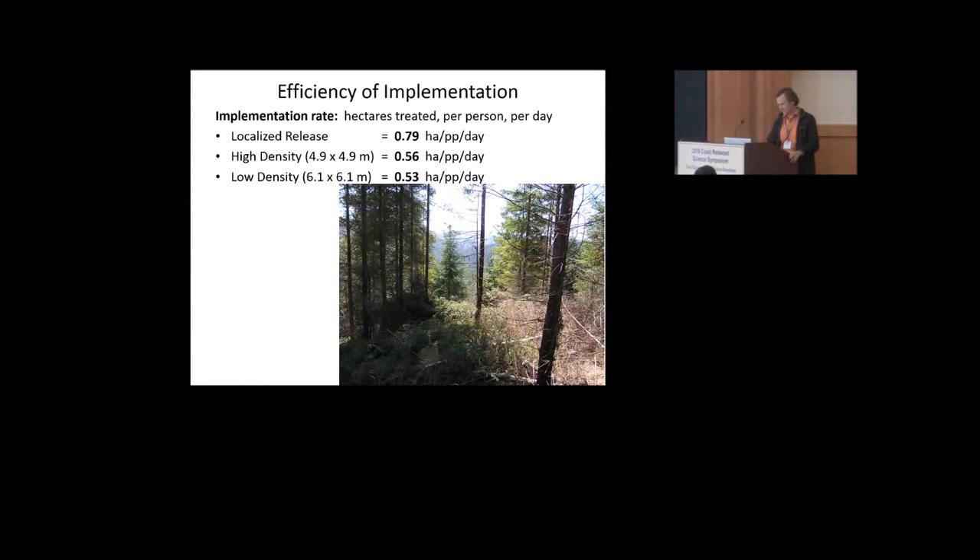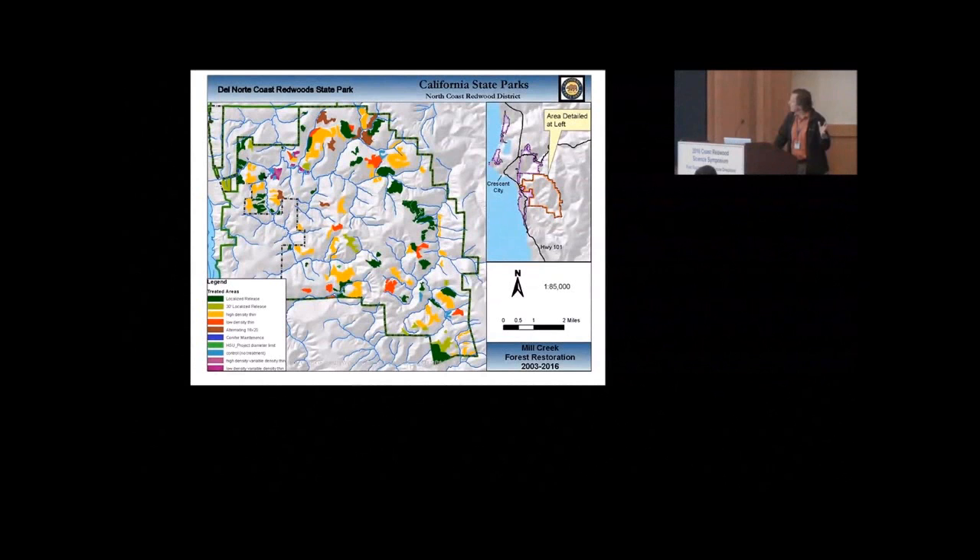I wanted to give you the bigger picture of where we are. This is in the Mill Creek portion of Del Norte Coast Redwood State Park, just east of Crescent City in Del Norte County. If you look at all the different colored polygons within this picture, each color represents a different thinning prescription. So not only are we trying to create variability within each stand, but we're creating variability at the landscape scale to more closely resemble natural conditions. Unfortunately, for today's talk we're only going to look at three of these prescriptions and controls.